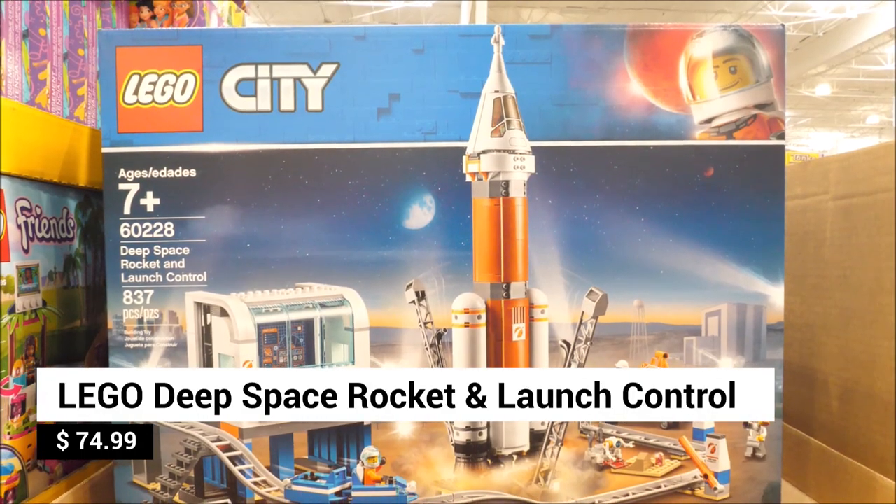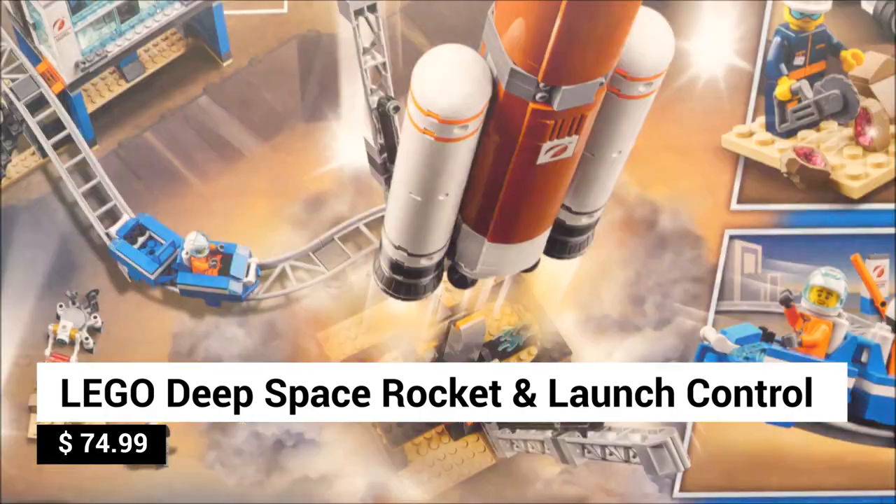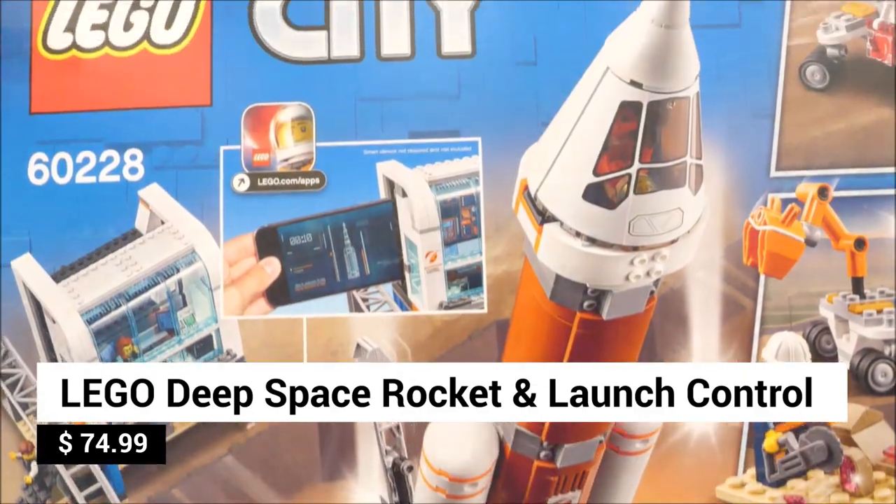Blast off on fascinating missions with the Lego Deep Space Rocket and Launch Control Set. Three, two, one — we have ignition!